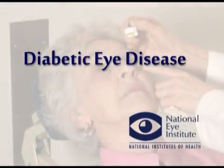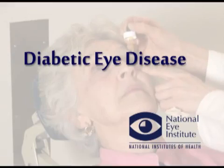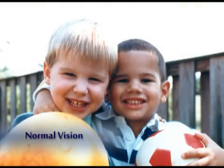A doctor explains diabetic eye disease and how to treat the condition. Diabetes is a disease that affects blood vessels all over the body. Unfortunately, diabetic damage in the eye leads to vision loss. These abnormal blood vessels often leak fluid, they leak oils, and they can bleed.